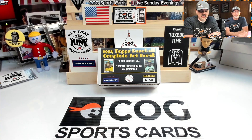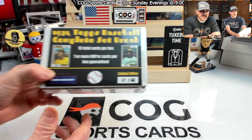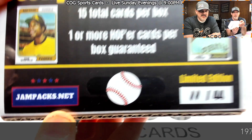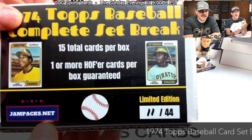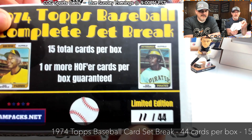Welcome to another COG Sports Cards video, I'm Snake Rusty Nuts. Tonight we're opening up a '74 complete set break box from JamPacks.net — check them out, they've got some really good set breaks on there. You get 15 cards with one or more Hall of Famers per box guaranteed.